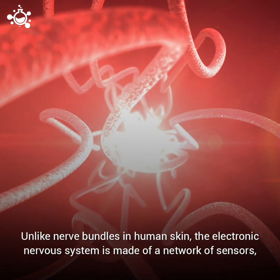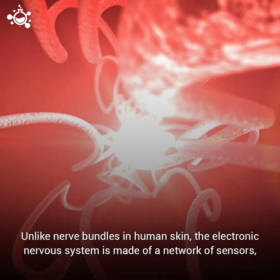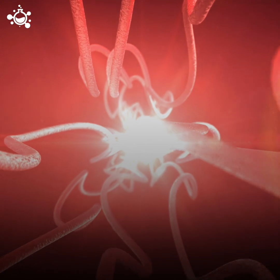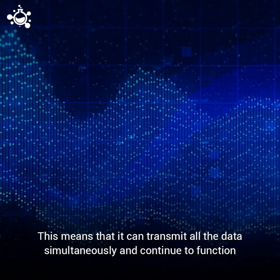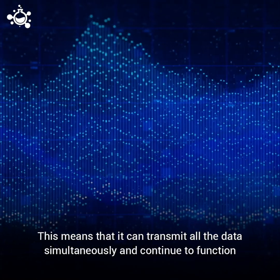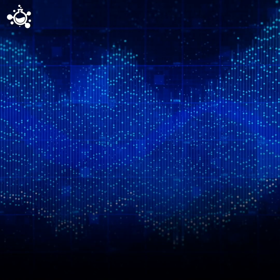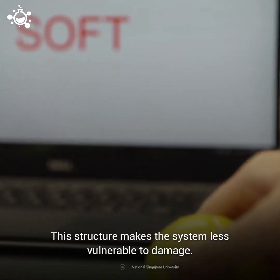Unlike nerve bundles in human skin, the electronic nervous system is made of a network of sensors connected with a single electrical conductor. This means it can transmit all the data simultaneously and continue to function as long as the sensors and conductors remain connected. This structure makes the system less vulnerable to damage.